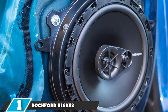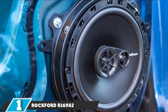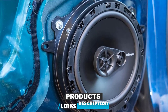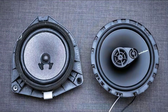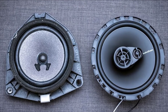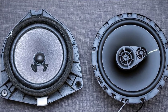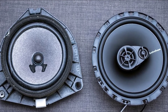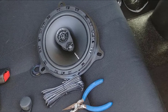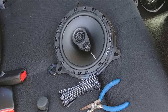At the first position of our list, we have the Rockford R169X2. Topping the list, this door speaker is named R169X2, which is one of the most successful launches from Rockford itself. These are lightweight speakers that weigh no more than 5.5 pounds out of the box. Rockford has launched these speakers in a couple of models, sizes, and designs. For your truck's door, the 6x9 inches version is a cool choice.